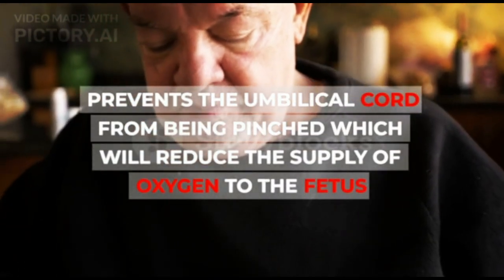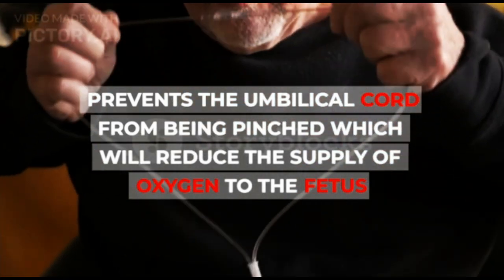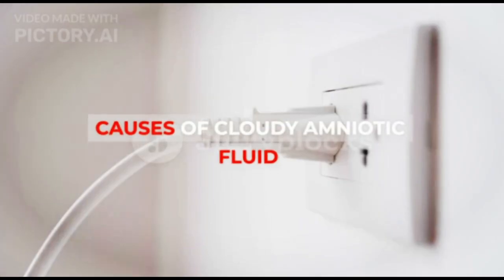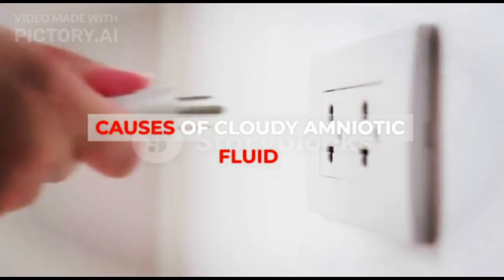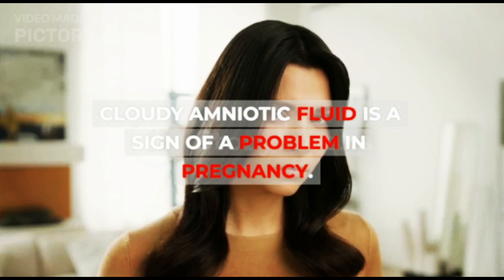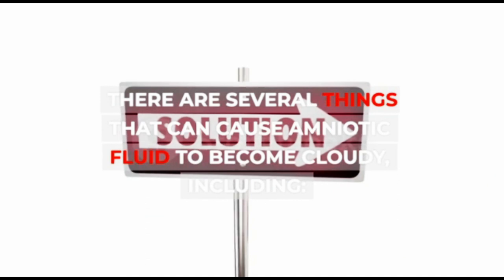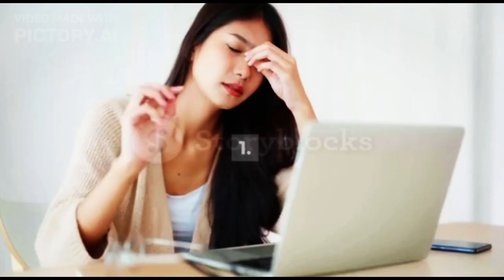Amniotic fluid also prevents the umbilical cord from being pinched, which would reduce the supply of oxygen to the fetus. Cloudy amniotic fluid is a sign of a problem in pregnancy. There are several things that can cause amniotic fluid to become cloudy, including the following.